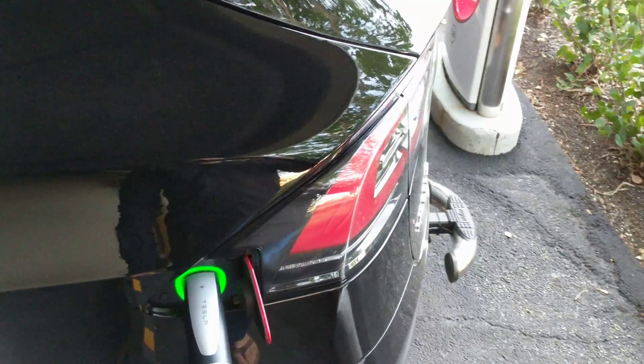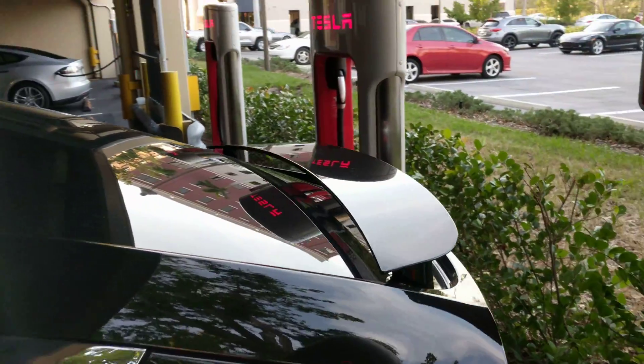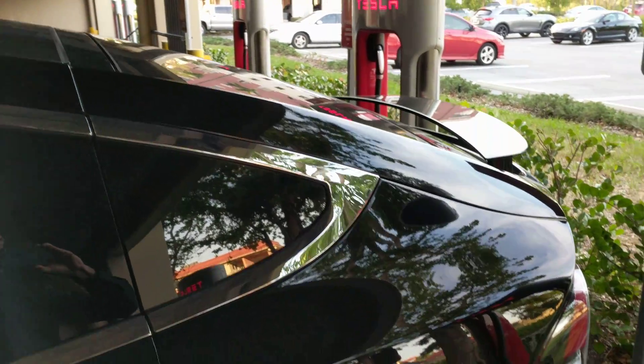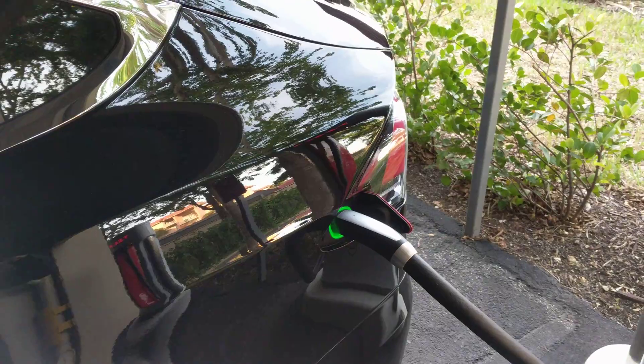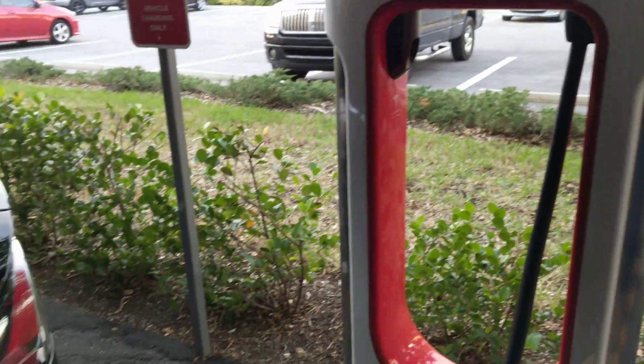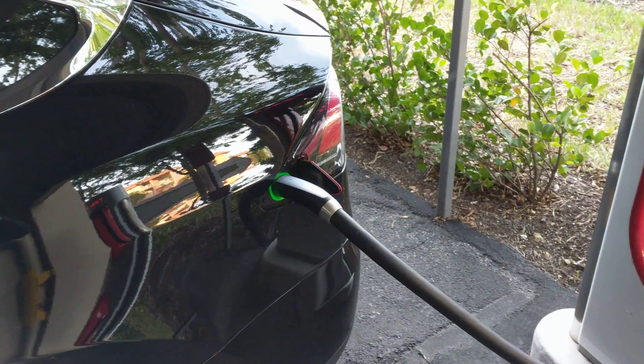But people are asking, like, if you supercharge on a trip, how long do you have to spend at these things? I'd say on your average trip, it's probably about 30 minutes at each location. Because about 30 minutes of charging on one of these things, on the average, Tesla gives you close to 200 miles of range. So there's really no need to spend any more time than that.